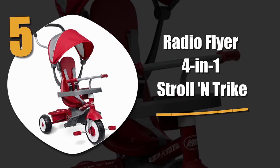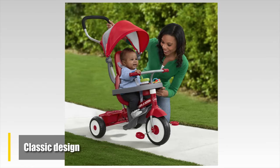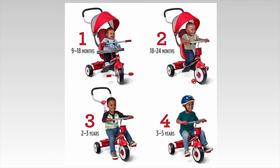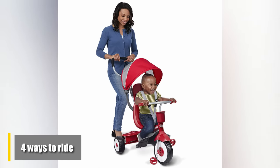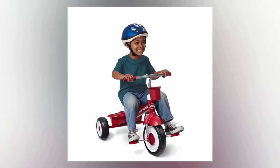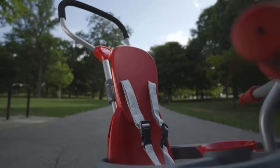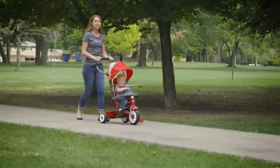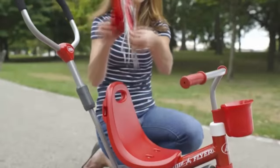Number five: Radio Flyer 4-in-1 Stroll and Trike. This popular stroller comes in a classic red design that your children are sure to love. Designed for children between nine months and five years of age, the Radio Flyer comes equipped with four incredible ways to ride. Whether you're in need of a classic trike, an infant trike, a learn-to-ride trike, or a steering trike, the Radio Flyer has you covered.